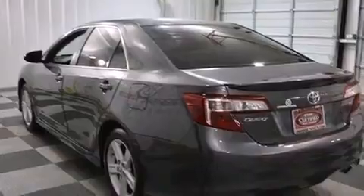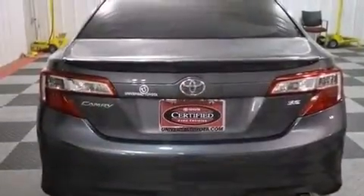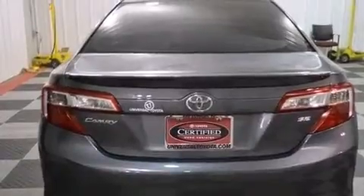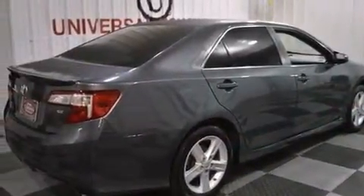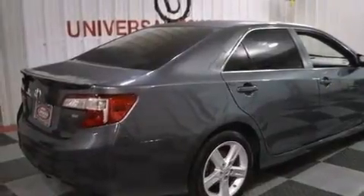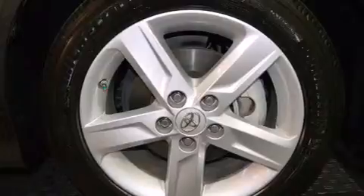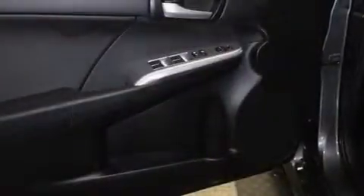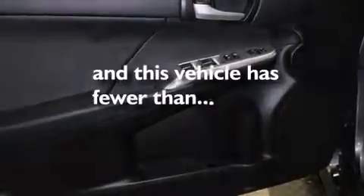Features include Bluetooth cell phone integration, an iPod ready stereo system so you can take your music with you, a low tire pressure indicator, traction control and stability control systems, side impact airbags, latch ready child seat anchors, a pass-through rear seat, rear seat childproof door locks, cruise control, and this vehicle has less than 18,000 miles.